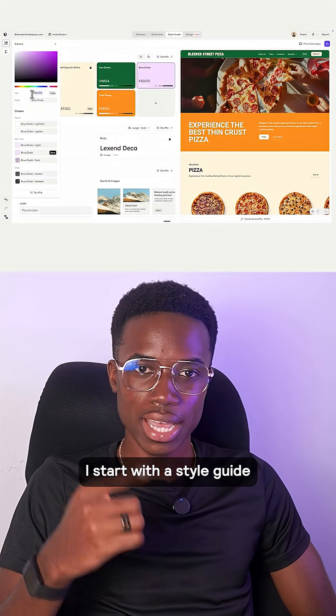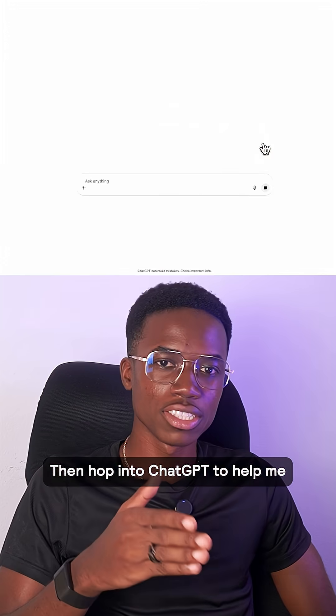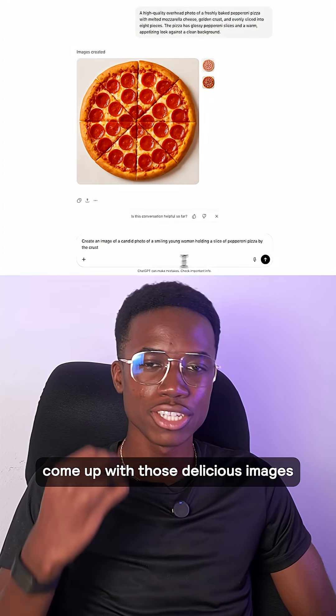Next, step three: I start with a style guide, nailing the fonts, colors, UI — all that jazz. Then I hop into ChatGPT to help me generate those delicious food images.